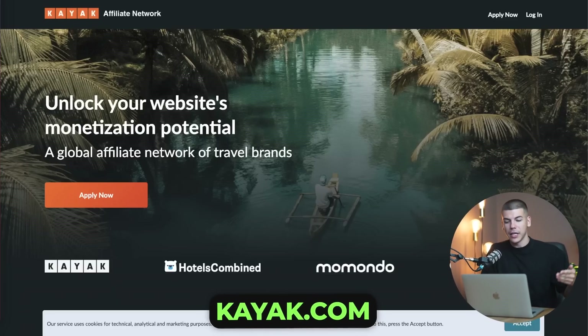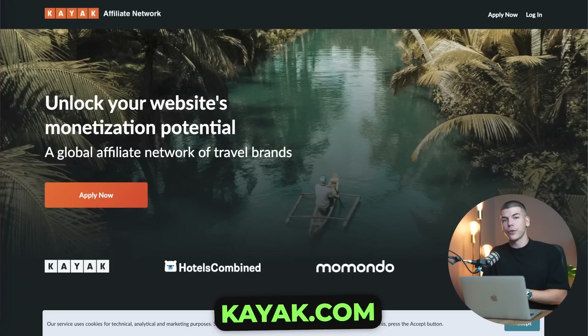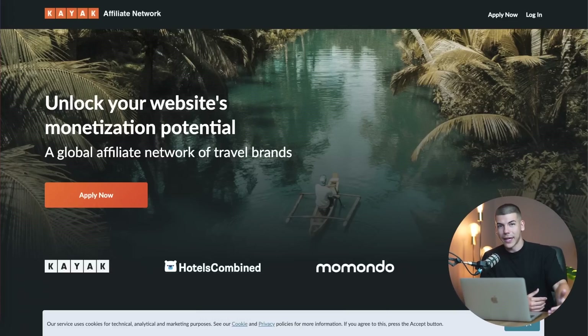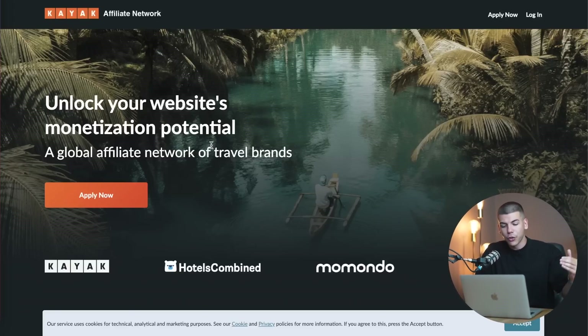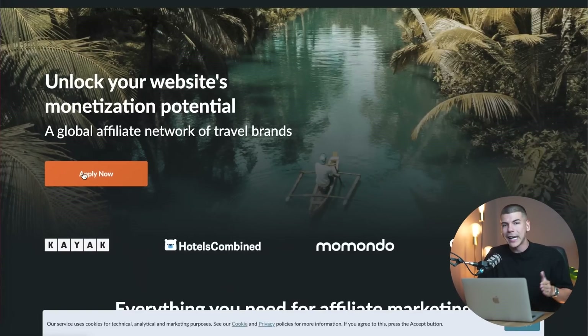Step number three is to join Kayak's affiliate program. Kayak is a website where people can rent different cars when they're traveling. For example, when I went to Spain, I would just go to a car rental and rent a car while there because you obviously don't want to buy a car if you're staying somewhere for just two weeks. So people usually use these car rentals. You can sign up for their affiliate program by pressing the apply now button.